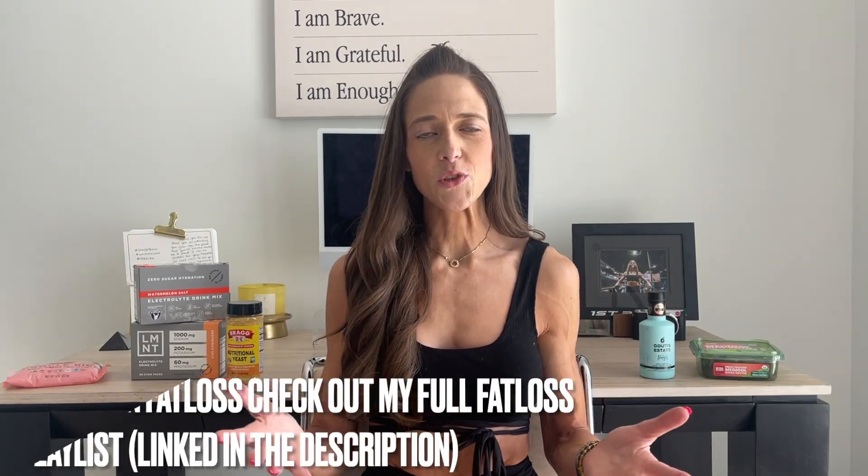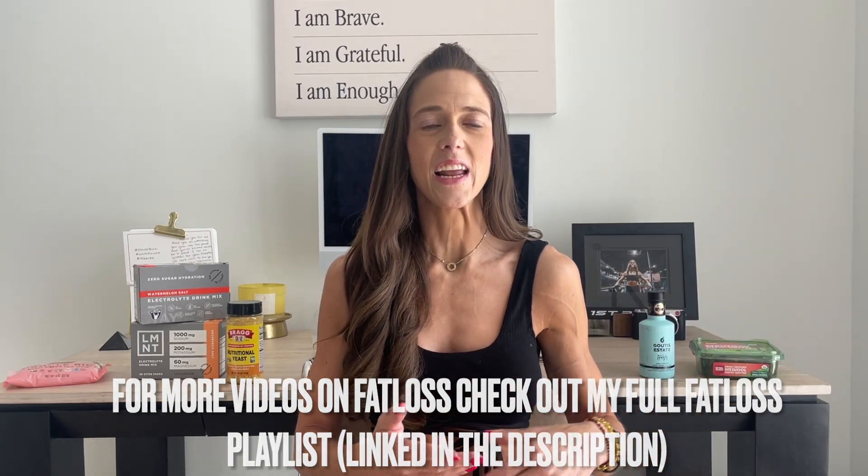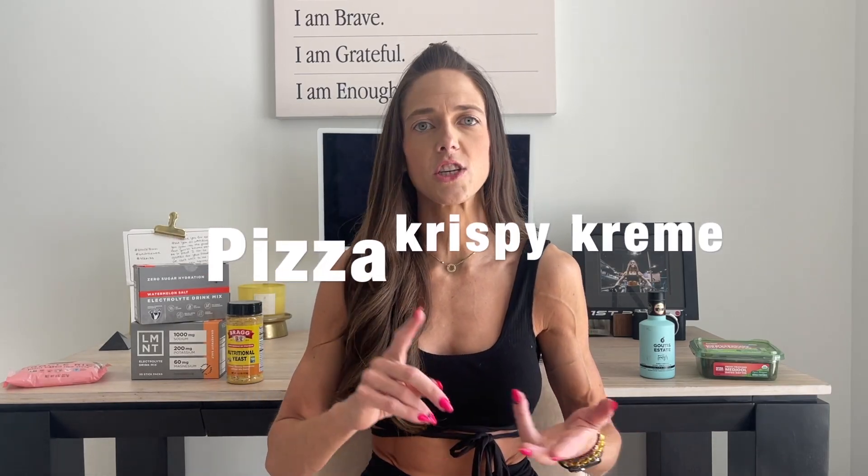If you guys don't know a little bit about me, backstory: I used to be almost 200 pounds and then I lost the weight. When I lost the weight, I didn't know what to eat. I used to eat pizza, Krispy Kreme donuts, sour spray candies — like it was my jam.